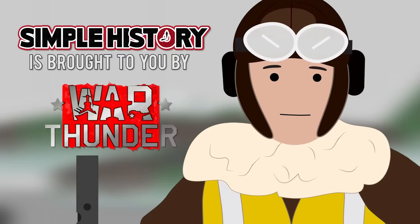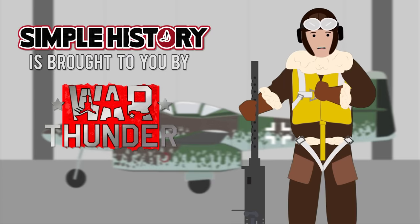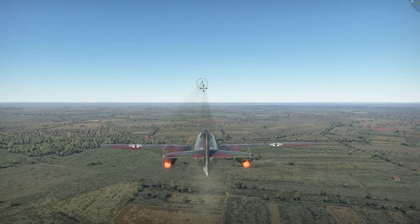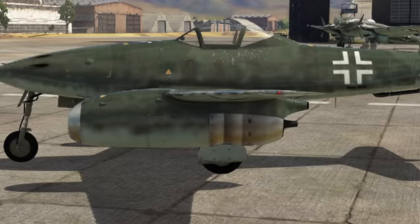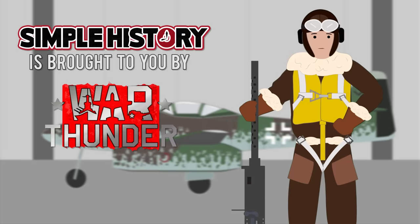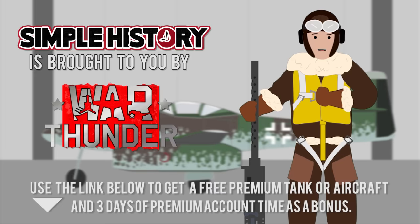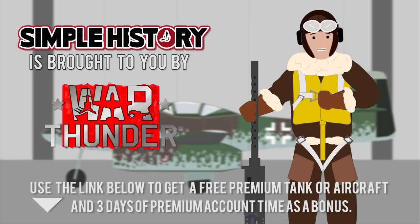If the history of the Me-262 excited you, try unlocking it in War Thunder and dominate the skies against all those propeller aircraft. War Thunder is a free-to-play military online game available on PC and PlayStation 4. The game has a choice of over 1,000 realistic aircraft, tanks, and ships, which you can use to fight in epic battles with tens of thousands of players from all over the world. Use the link in the description below to register and get a free premium tank or aircraft and three days of premium account time as a bonus. See you on the battlefield!